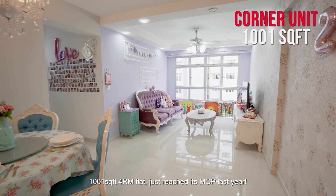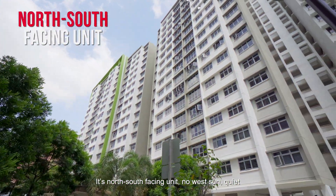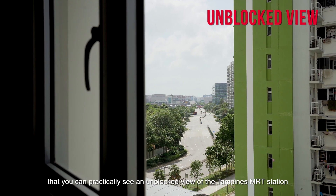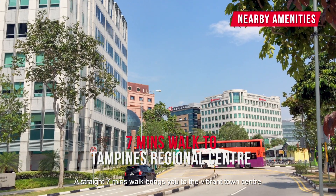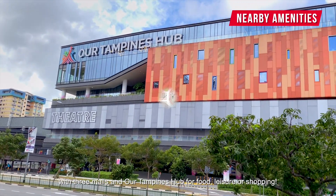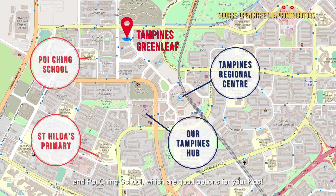This is a corner unit, 1,001 square feet, 4-room flat. Just reached its MOP last year. It's a north-south facing unit, no west sun, quiet, and is so near to the Tampines Regional Centre that you can practically see an unblocked view of the Tampines MRT station from your window. A straight 7-minute walk brings you to the vibrant town centre with 3 malls and a Tampines Hub for food, leisure, or shopping. There are also popular primary schools nearby like St Hilda's Primary and coaching schools, which are great options for your kids.